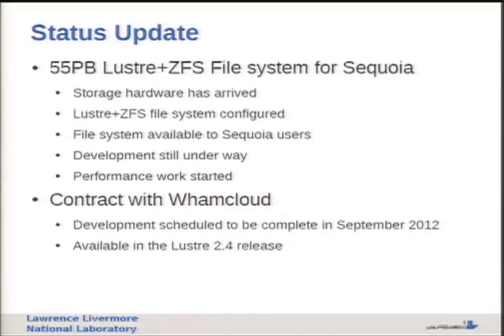So where are we today with Sequoia? The storage hardware is here on our floor - it's been assembled. We have a Lustre ZFS file system configured on the system. The file system is available to Sequoia users, but development is still underway and we've just started on the performance work. We've got a contract with WAM Cloud to finish the OSD work, scheduled to complete in September 2012. As Andreas mentioned, this work should be available in Lustre 2.4, so you should be able to use ZFS in Lustre 2.4.